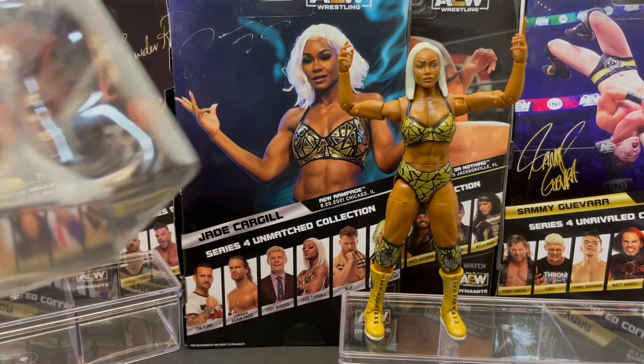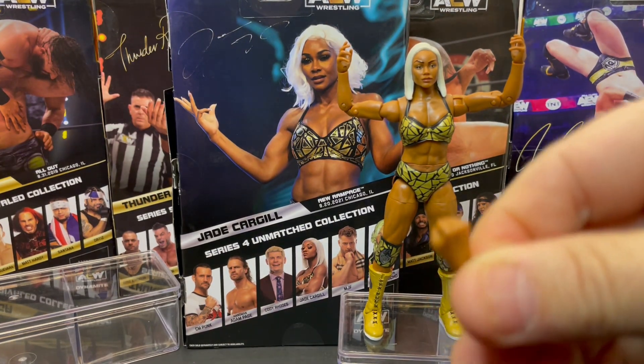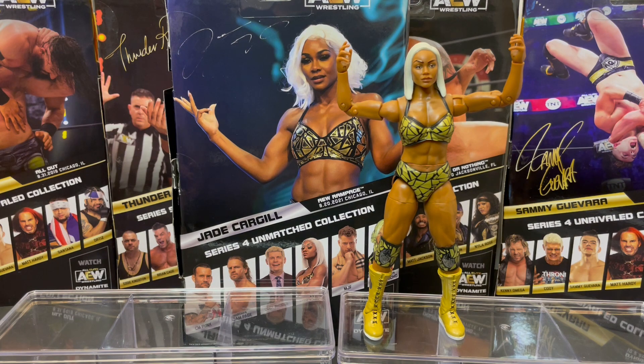Unmatched Collection Series four comes with an extra set of hands, so not a lot of extra stuff here — she comes with a set of fists hands. Awesome figure. First figure — I'm sure we will be getting more Jade Cargill figures, hopefully one with the TBS Championship very soon. Go to our eBay store where you can purchase wrestling toys and wrestling cards. Subscribe to our YouTube channel for more box openings and card reviews, and give this video a big thumbs up for the lovely Jade Cargill.